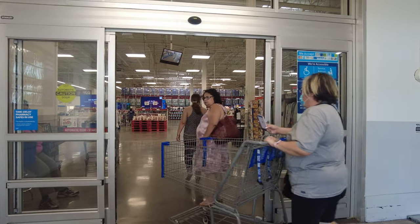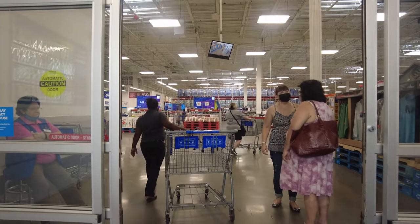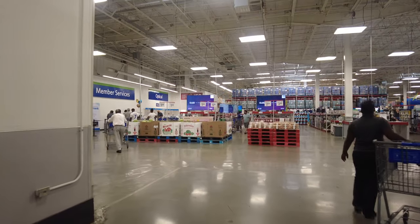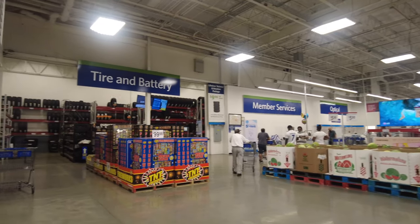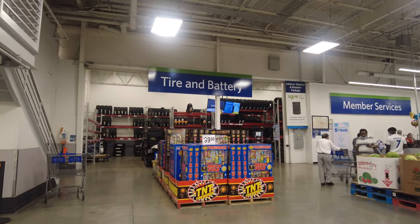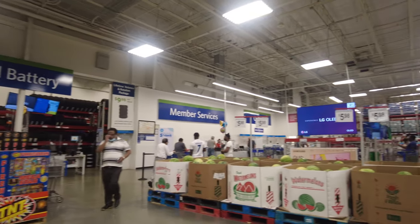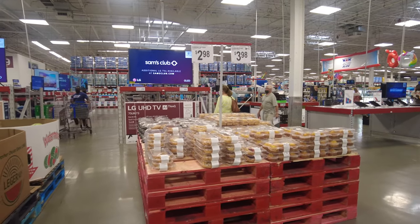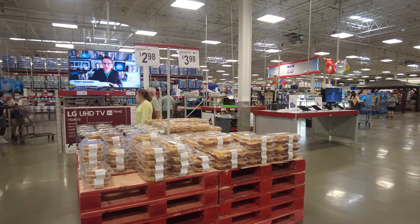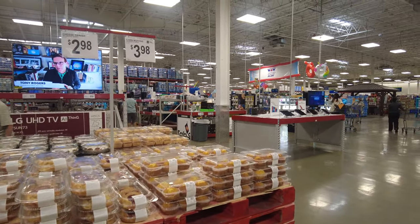Walking into Sam's Club, you're greeted with a large open setting — there's a tire and battery section on the left, member services right adjacent to it, and of course the big screen TVs and muffins, which are only three dollars right now.